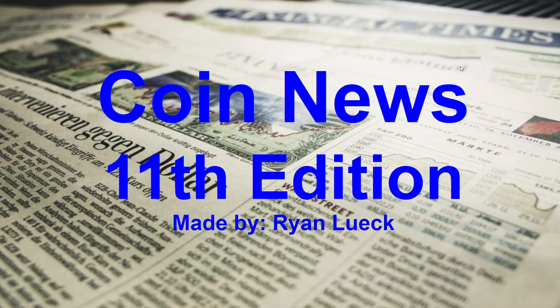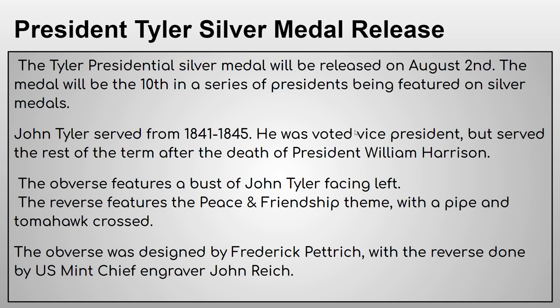Hey everybody, I'm Ryan and welcome back to another coin collecting video. This week we're doing coin news for August 2021, and this is the 11th edition. First up, we've got the President Tyler silver medal release — the Tyler Presidential Silver Medal will be released on August 2nd and it'll be the 10th in a series of presidents featured on silver medals.